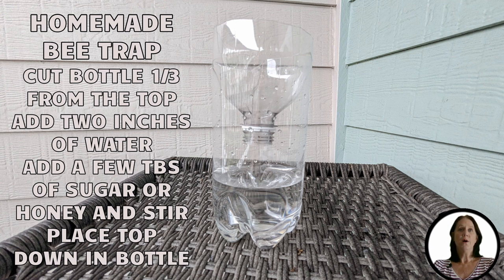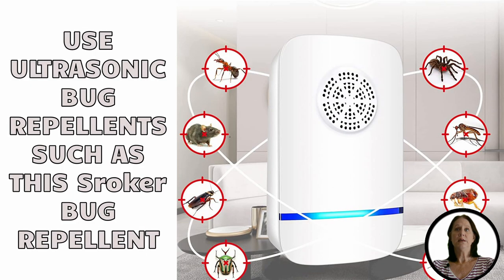Homemade traps are filled with a water and sugar solution, which draws the bees. When they enter, their wings become wet, making it difficult for them to take off again. To make sure this is effective, these homemade traps must be emptied regularly, as they quickly fill up with dead bees. The use of ultrasonic deterrents is an eco-friendly choice, but it's important to note that not all frequencies will be successful in deterring bees. Before you purchase one, make sure it has a frequency specifically tailored to bees for maximum effectiveness.